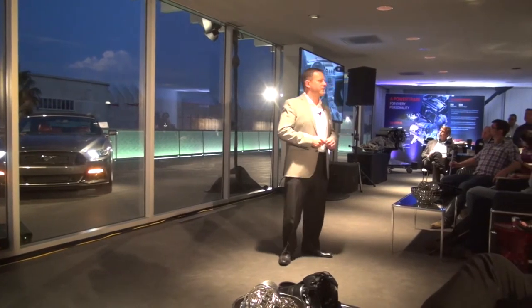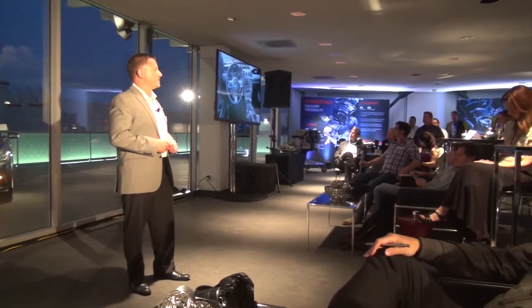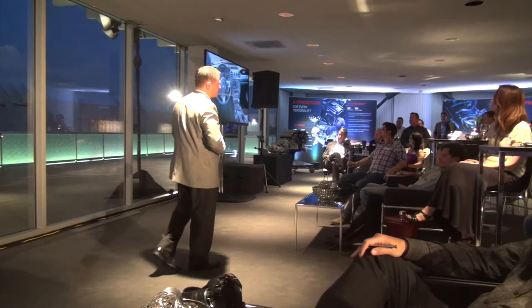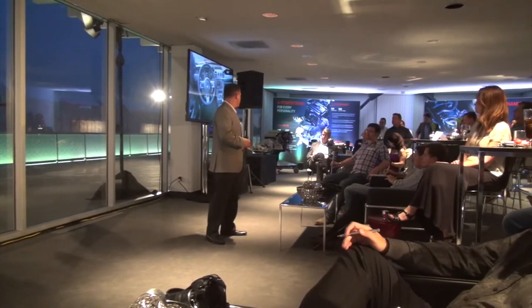Team Mustang pays attention to every detail. There's not a stone that's been left unturned on this interior. The fit and finish is absolutely precise — world-class craftsmanship using genuine materials and premium aluminum trim accents. If it looks like it's aluminum, it is.